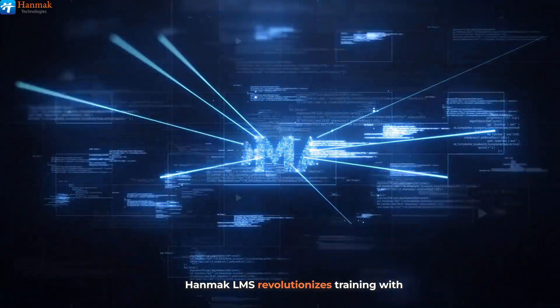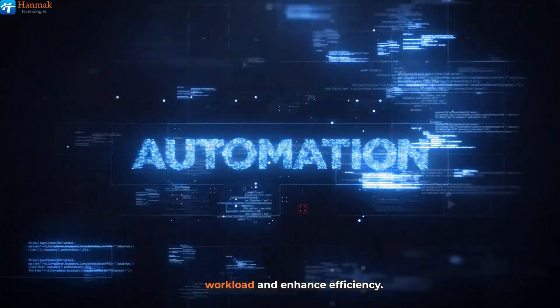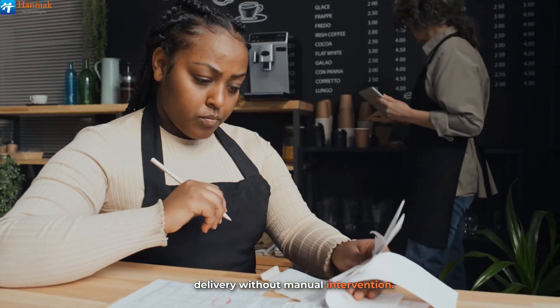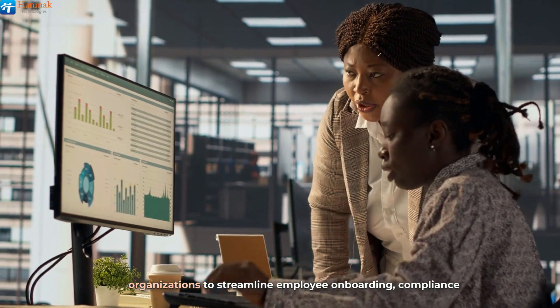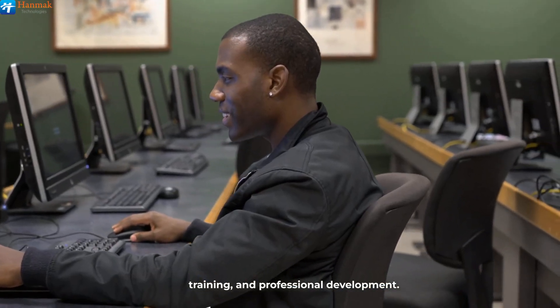HanMack LMS revolutionizes training with automation features that reduce administrative workload and enhance efficiency. Automated assessments, certification tracking, and progress monitoring ensure consistent content delivery without manual intervention, eliminating the delays and errors associated with traditional training methods, allowing organizations to streamline employee onboarding, compliance training, and professional development.